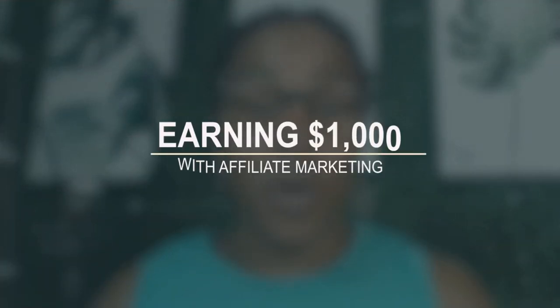Hello everyone. In today's video, we're going to talk about how to earn your first $1,000 with affiliate marketing. You're going to want to stay to the end of this video because I'm going to give you some information and also share some proof on how easy it is to start with affiliate marketing.